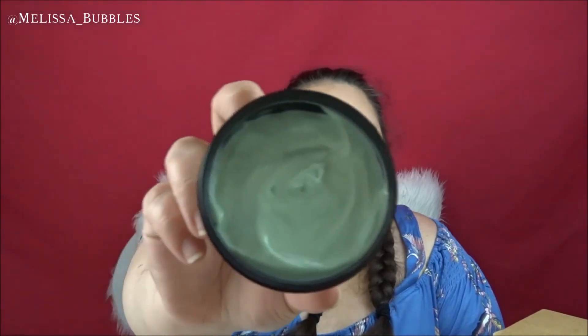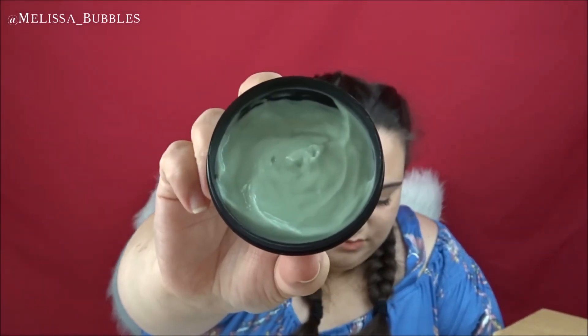The next one is a body lotion called Once Upon a Time. It says: 'happy lime and Sicilian lemon will have you smiling and whistling while you work.' This one smells delicious — you've gotta love a good moisturizer. The 100 gram pot is $17.95 and the 225 gram pot is $34.95.